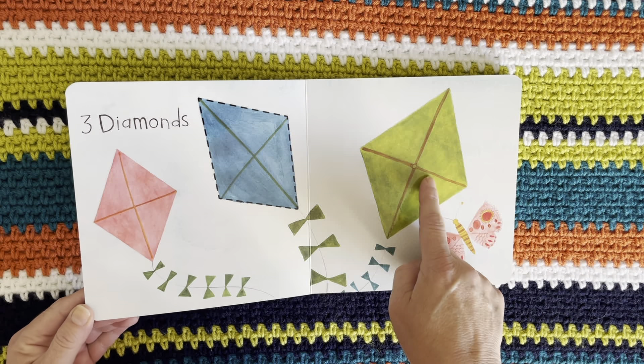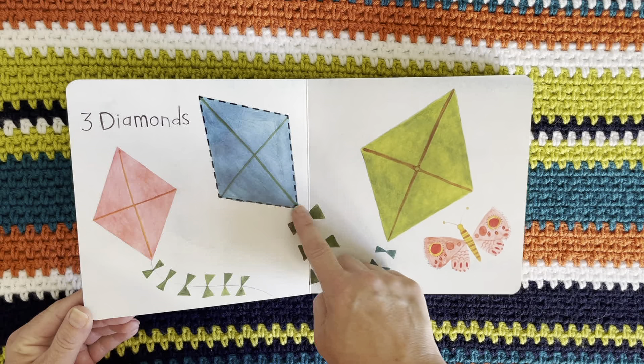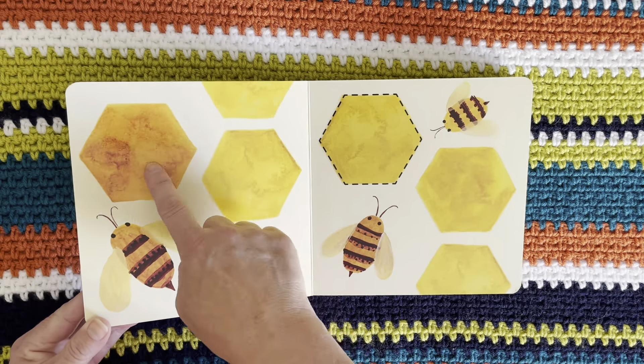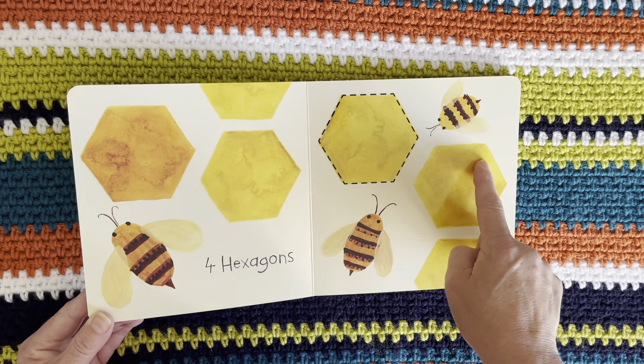One, two, three diamonds. One, two, three, four hexagons.